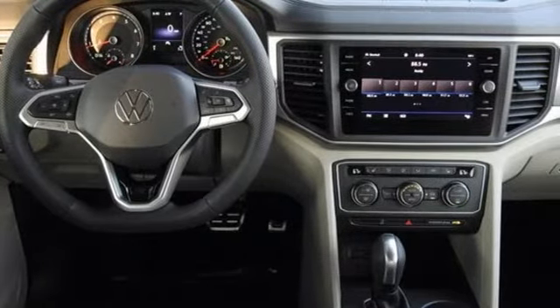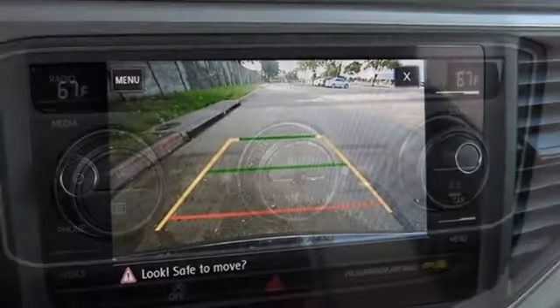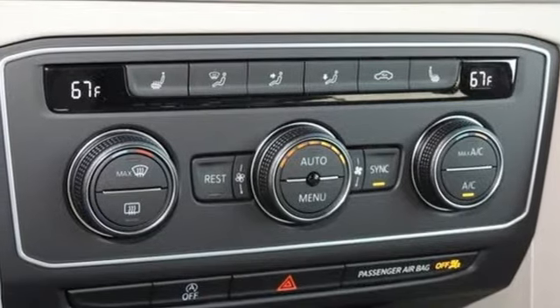Wi-Fi hotspot. AM FM satellite radio. Hands-free lift gate. Inductive device charging. And LED low and high beam headlights.